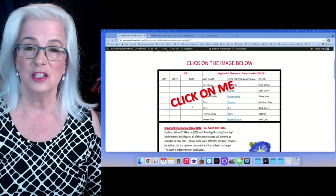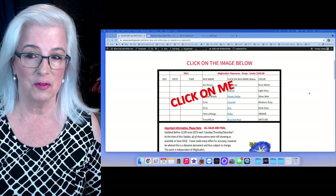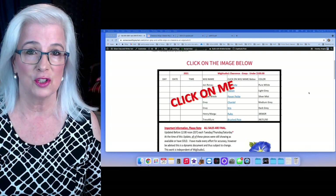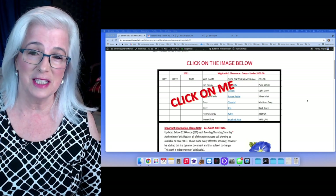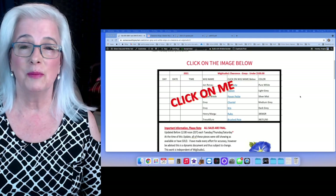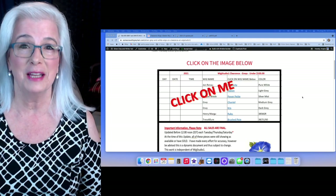Check back later for that video. In the meantime, I hope you will take advantage of this updated information. My passion is to save you time and money in your search for your best silver, gray, or white wig or hair topper. That's it for today — have a wonderful day, may God bless you and keep you safe. Thanks so much for watching everybody, bye bye!